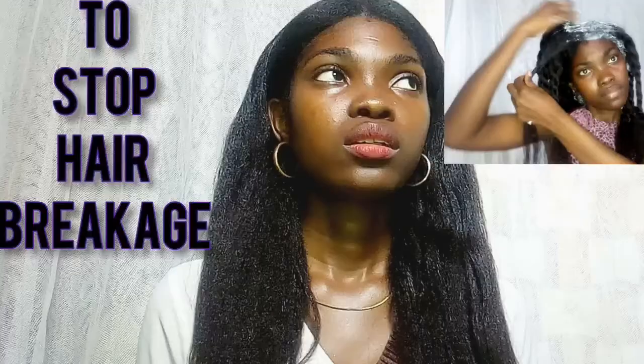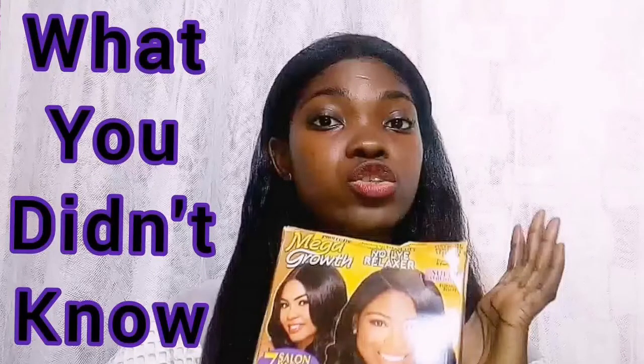Moving on to hair relaxers. Kit relaxers, especially when buying the full package, tend to be more expensive than cup relaxers. When I started my hair journey I used cup relaxers, but they didn't work well with my hair type so I switched to a kit relaxer. I made a video about choosing the best relaxer based on your hair type, density, and scalp sensitivity — I'll link it below. I currently use the Profectiv Mega Growth No-Lye Relaxer.